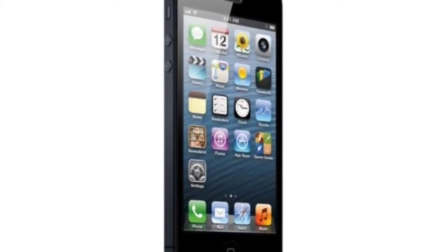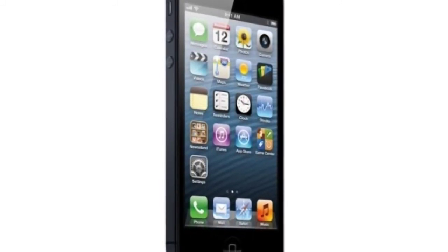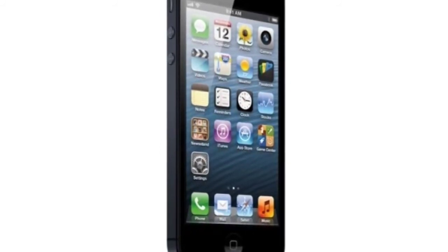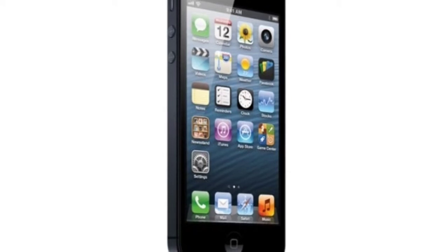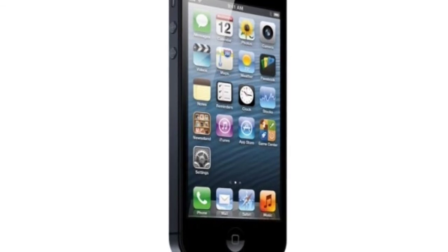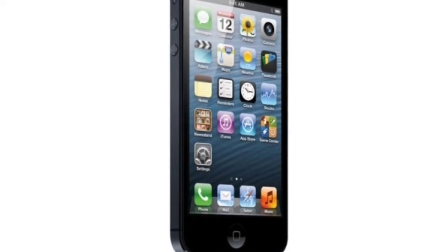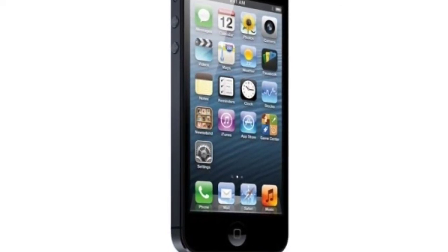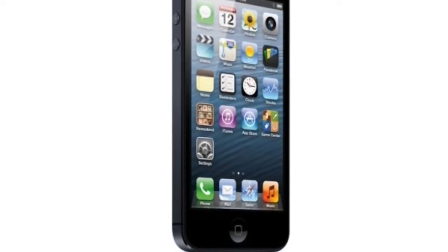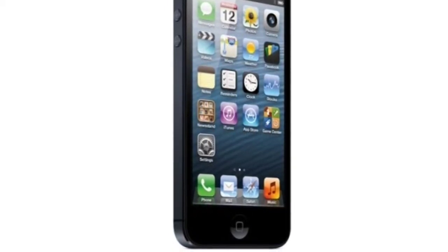This looks promising. They've made the iPhone 5 way thinner than the iPhone 4S, which I thought was impossible — I didn't know they could make such a thin device even more thin. The carriers it will be launching on will be AT&T, Verizon, and Sprint. It's a world phone, so anywhere in the world that has LTE you can use it. NFC hasn't been announced yet.